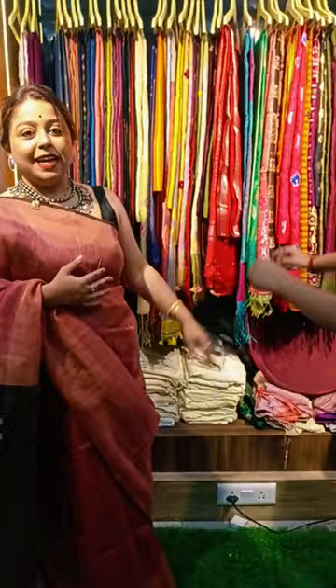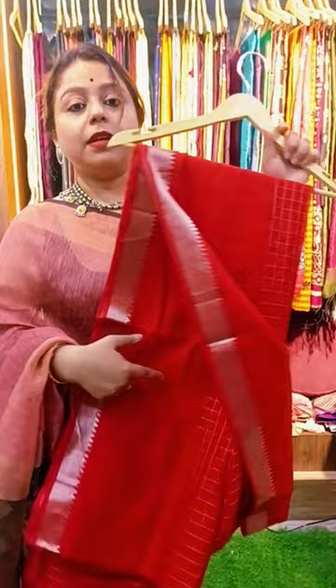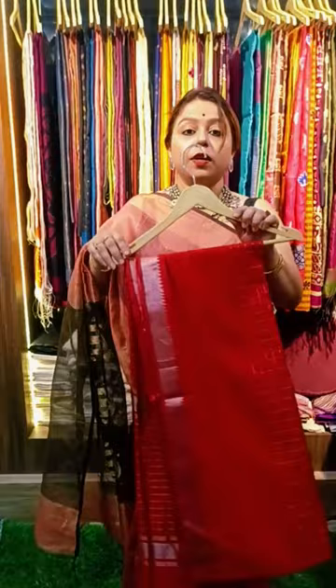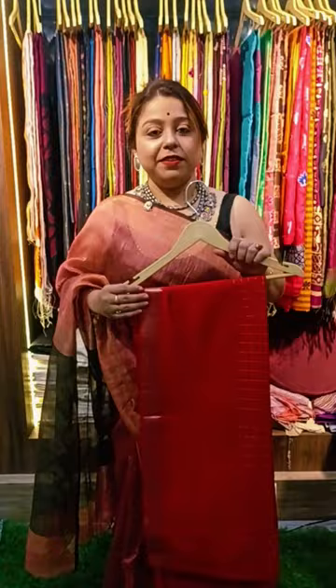Now we'll show you a red one. This is a very pretty piece in red color — similar to Mangalgiri but not the original Mangalgiri. It has a beautiful red color checks weaving with silver zari. Beautiful red weaving with silver zari checks — this is the look of the saree. The price of this saree is 1350.